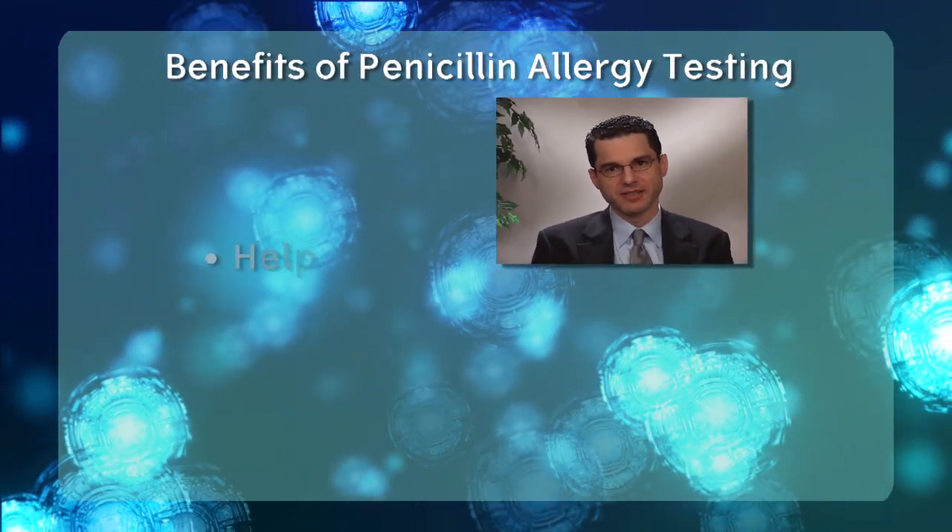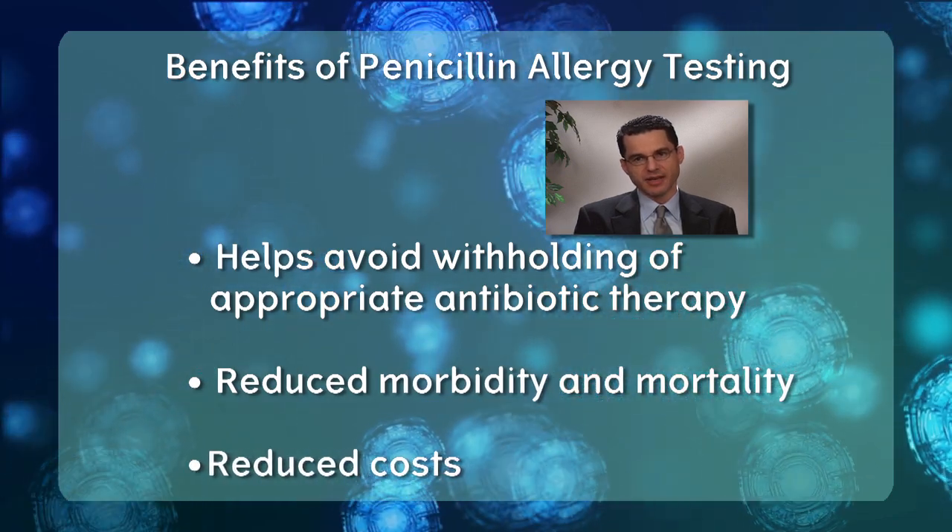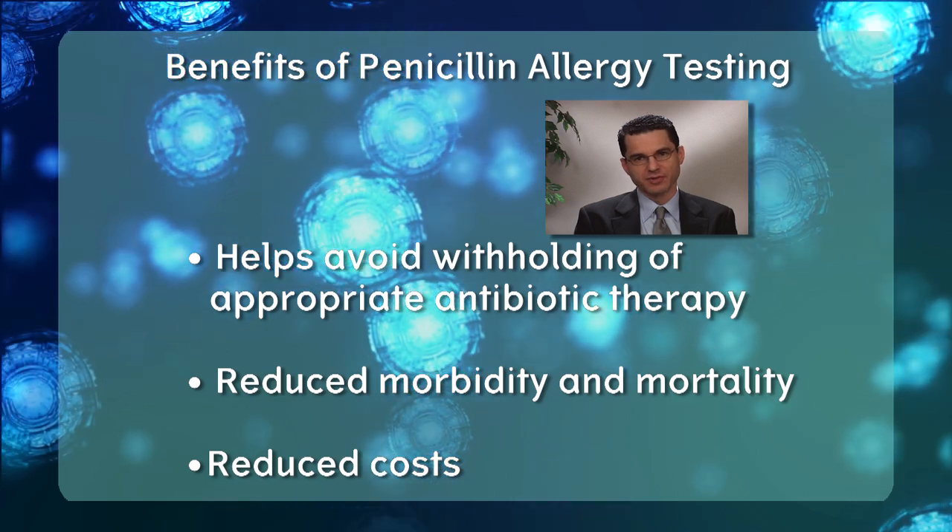It's known that penicillin-labeled patients are much more likely to receive fluoroquinolones or vancomycin. In one study, patients coming into the hospital with a penicillin allergy label were twice as likely to receive vancomycin and three times as likely to receive a fluoroquinolone. Additionally, many of these antibiotics are more expensive than penicillin. So the most important and underappreciated aspect of penicillin allergy is the unnecessary withholding of appropriate antibiotic therapy, which leads to increased mortality, morbidity, and increased medical costs.